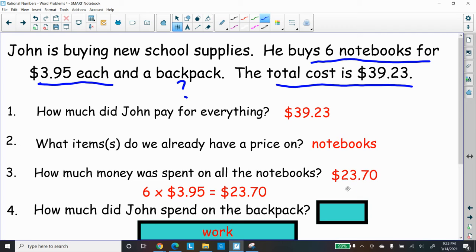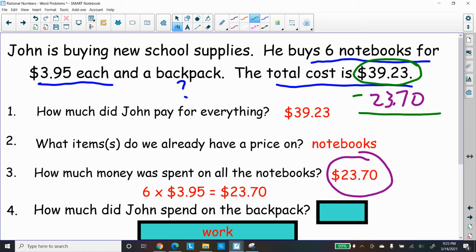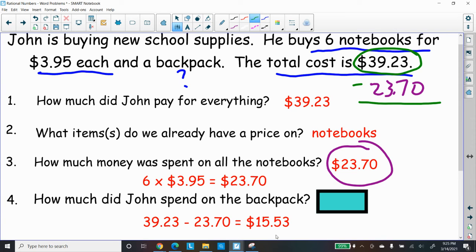So I need to find out how much he spent on the backpack. We have the notebooks at $23.70, and we know the total cost was $39.23. If we subtract those two, that'll give us the remaining item — the backpack. Subtracting those two items gives us $15.53, which is how much that backpack costs.